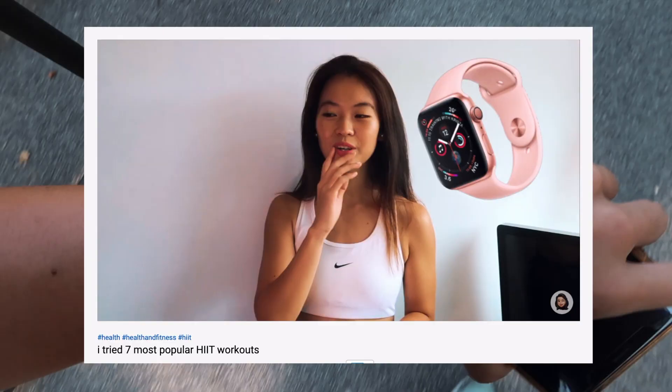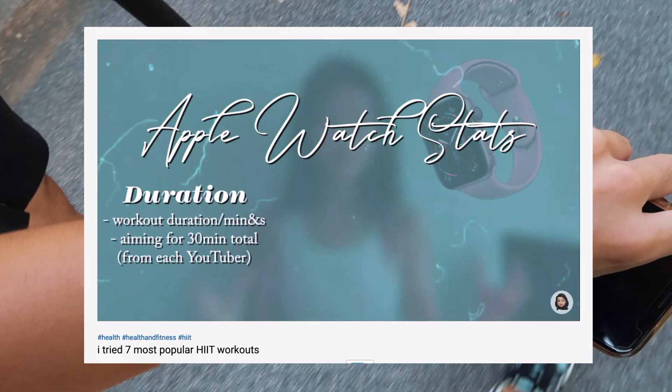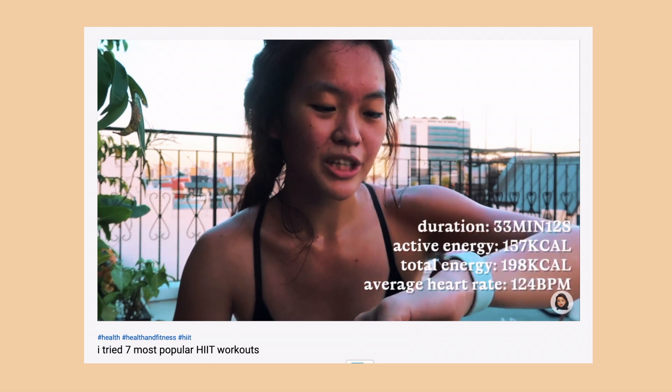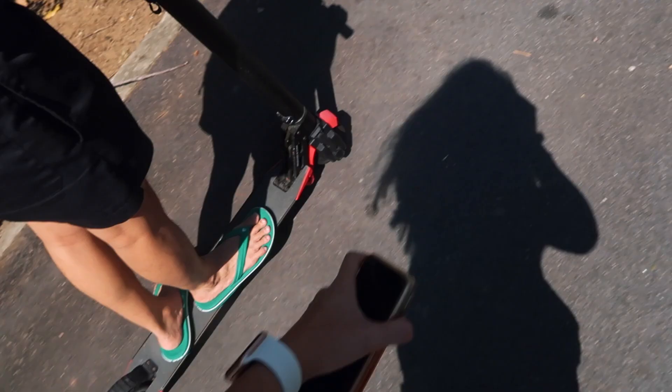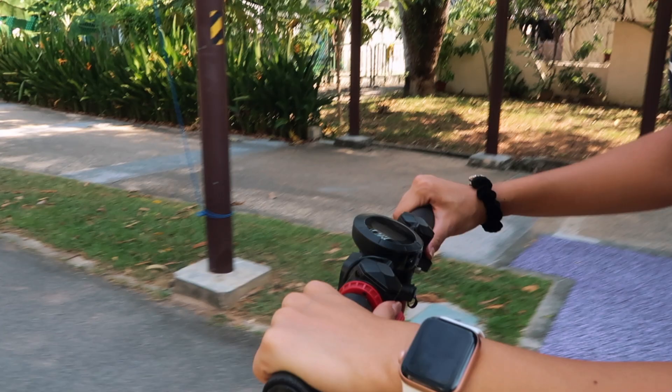The Apple Watch tells you the distance you ran, active calories burned, total calories burned, and the specific duration of the workout. It also tells you your average heart rate as well as your minimum and highest heart rate range. There are so many specific workouts you can track — outdoor walk, functional strength training, high-intensity interval training, outdoor cycle, core training, and more.